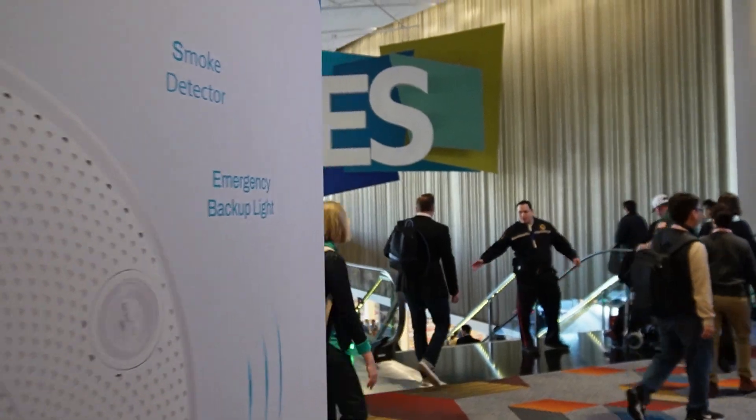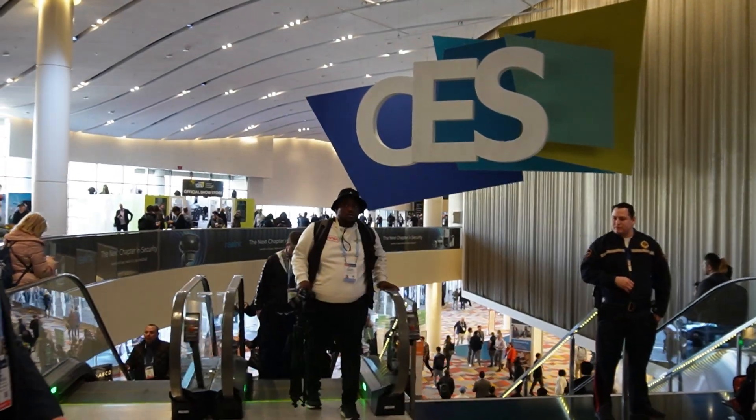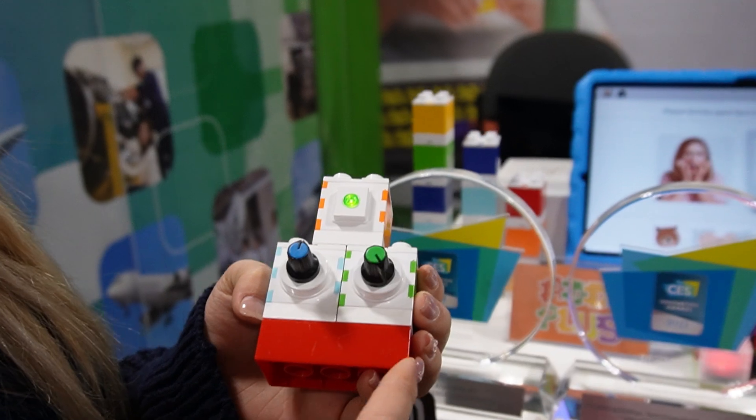Hi everybody, I'm David Merrill and welcome to my inaugural video of my new channel, Captain Creativity. I'm here at CES 2024 in Las Vegas and it's a perfect place to launch this channel because we're going to be diving into the world of STEM and STEAM education, products and solutions.